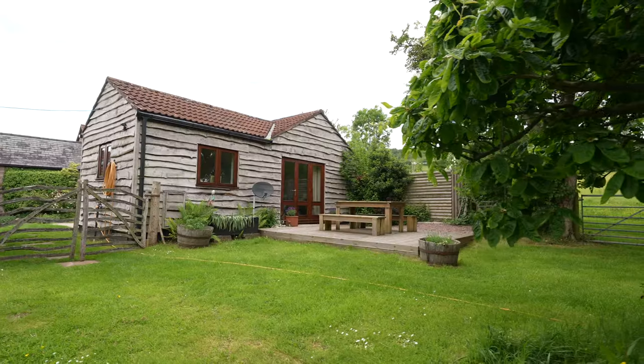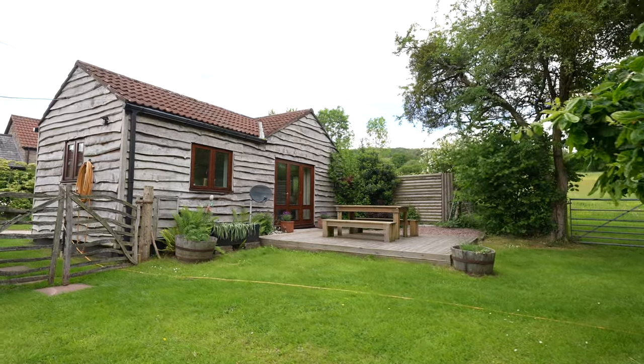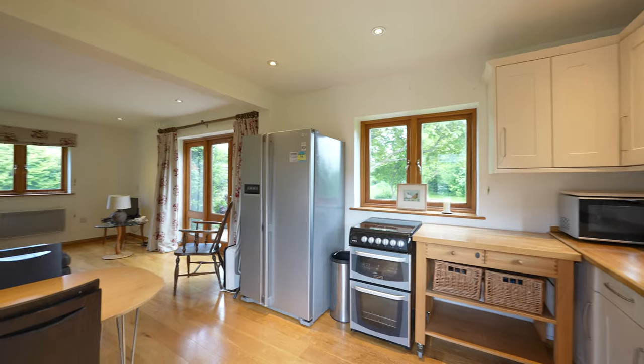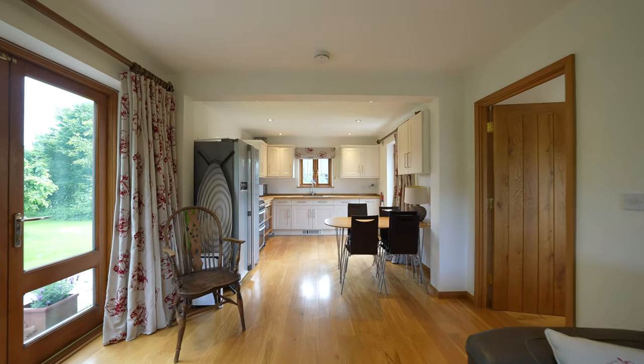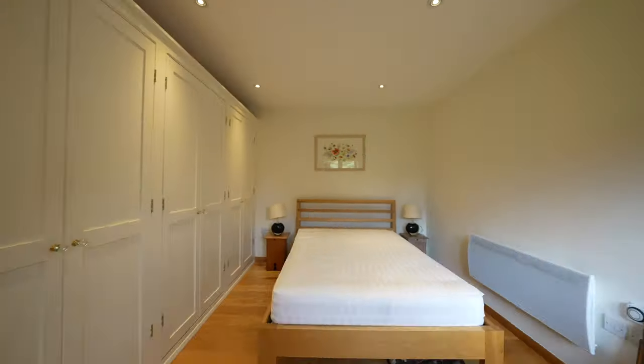This spacious oak-clad detached accommodation provides flexibility for multi-generational living and comprises a fitted kitchen which is open-plan with the living and dining room. There is an en-suite double bedroom and an additional room, again ideal for those wishing to work from home or as a nursery.